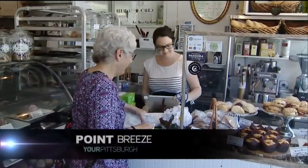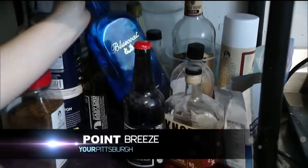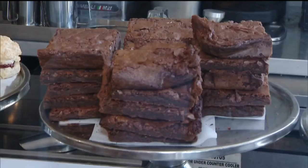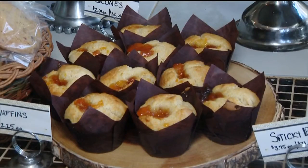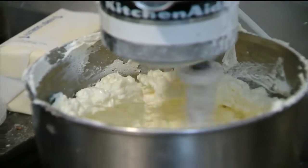A bakery in Point Breeze focuses on making delicious treats with alcohol. Prohibition Pastries makes maple bacon cookies with bourbon, brownies with lavender bitters, and brandied apricot muffins. The owner uses locally produced alcohol and has a favorite.